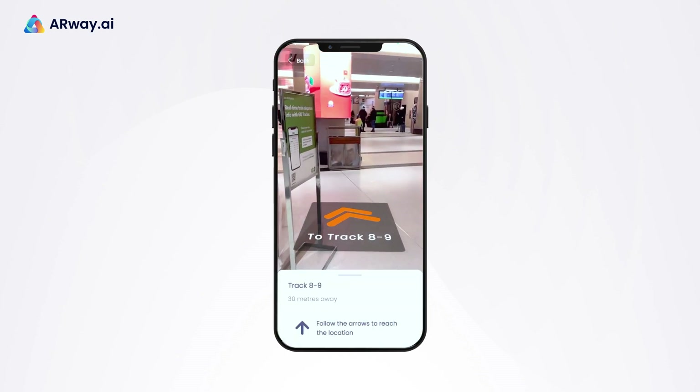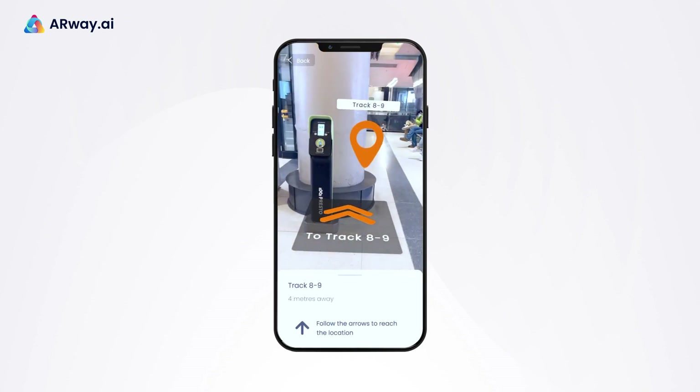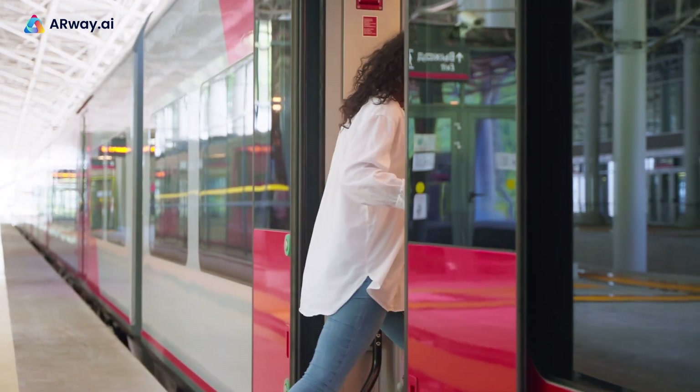Location pins will help them find the right track on time, without stress and hurry. ARWay makes creating and sharing augmented reality assets easy with just a few taps.